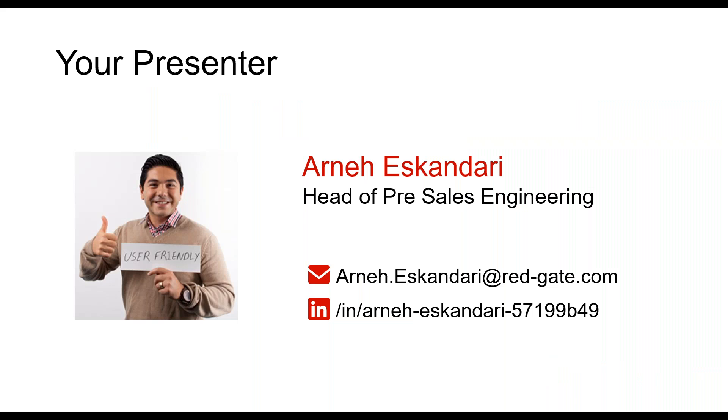Now let's get started with some introductions and an overview of what you can expect from today's webinar. My name is Arne Skandari and I'm the head of pre-sales engineering for the North America region here at Redgate. I've been with the company for just over seven years and as part of my role, I've helped hundreds of organizations implement DevOps best practices and streamline their delivery process across both their applications and their databases.